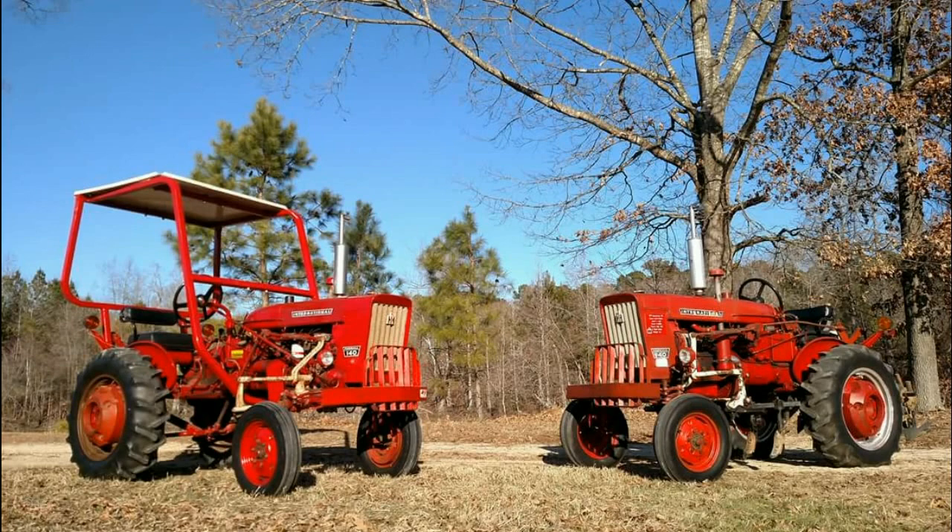Kind of fun - while I was traveling today I got a note on Facebook from one of our followers, Matthew Holder from Raleigh, North Carolina, sent me this picture. And this is his pair of 1979 Farmall 140s.